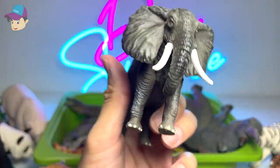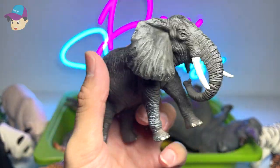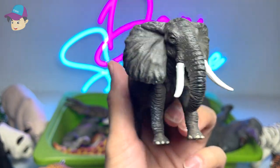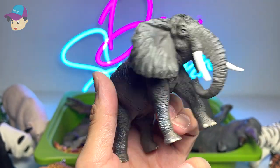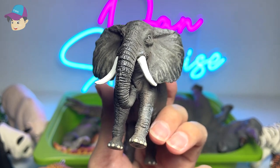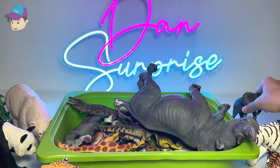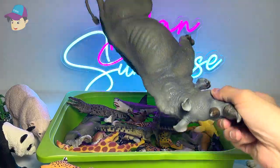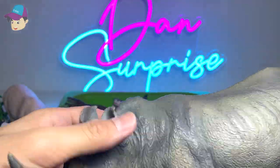Elephants — I've definitely seen elephants everywhere, especially in my local zoo, and also in countries such as Thailand, where they really focus a lot on elephant shows. I'm not a huge supporter of all these shows because the elephants may be tortured to perform tricks.